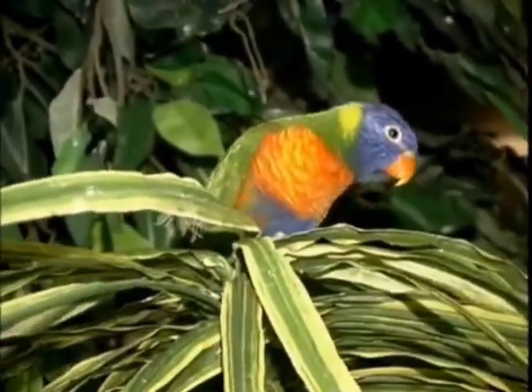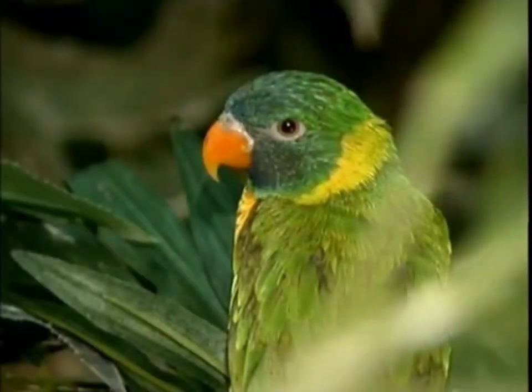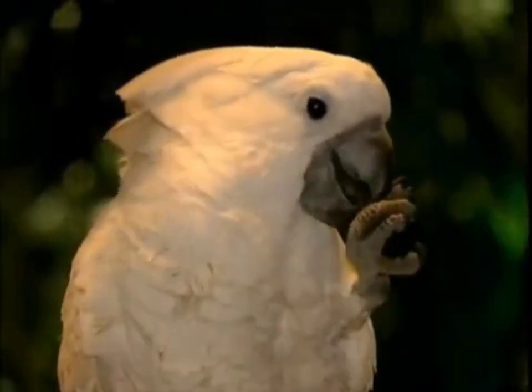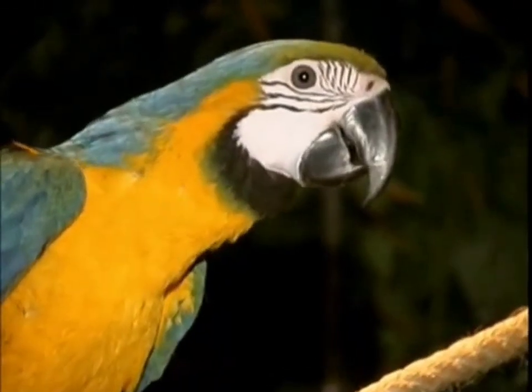Baby parrots are as beautiful and colorful as their mommies and daddies. There are green parrots, and white parrots, and mixed color parrots.